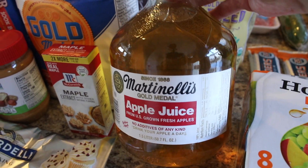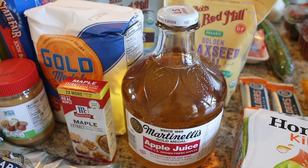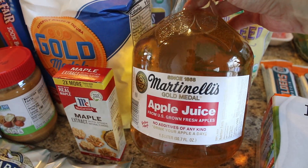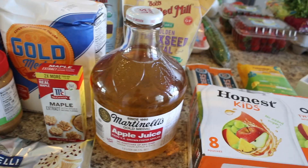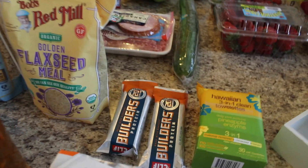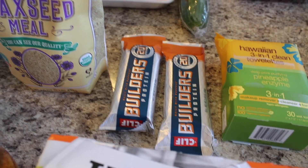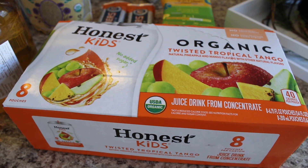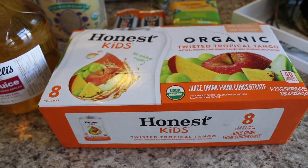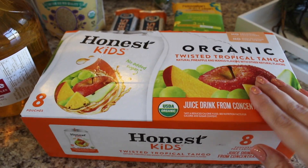I grew up drinking this sometimes as a treat — this is the best apple juice ever. This is the Martinelli's Gold Medal apple juice and I just love the glass jar it comes in. It's so fancy and beautiful. I want my girls to try it out — it's just like a nostalgic thing for me. And then I got some builder bars. I usually get the chocolate peanut butter, but they subbed the peanut butter crunch, which I've never tried. For my daughters, I got them some Honest Kids juice pouches — it's their last day of school today, so I got them a little treat.